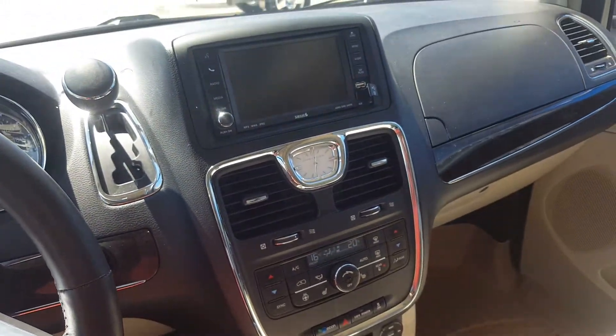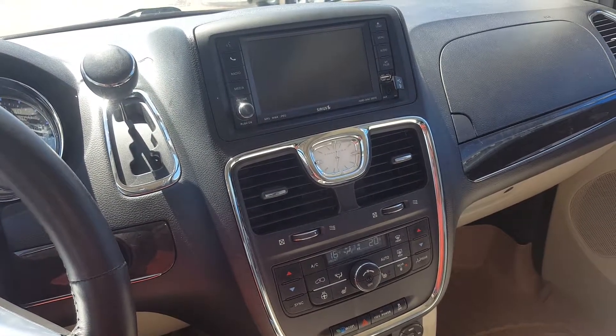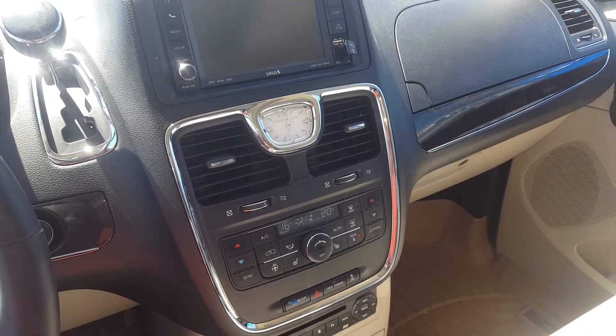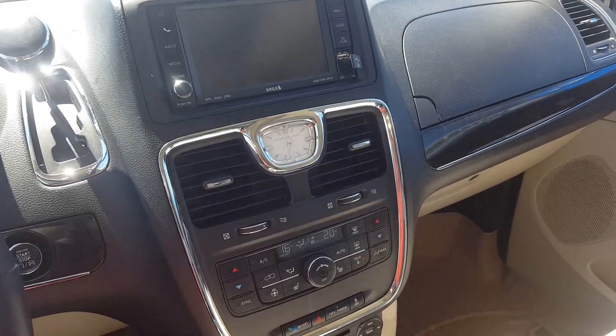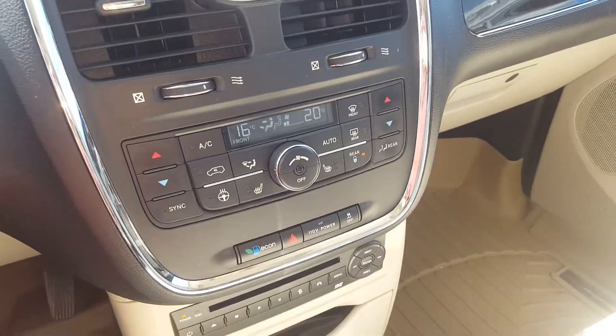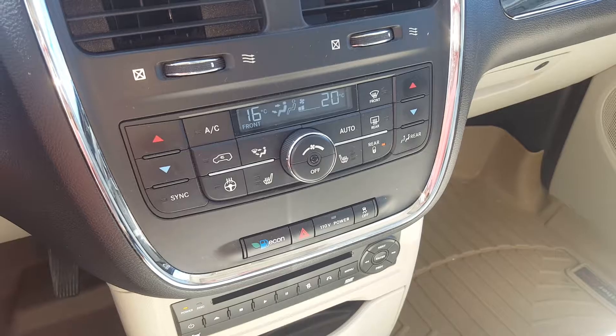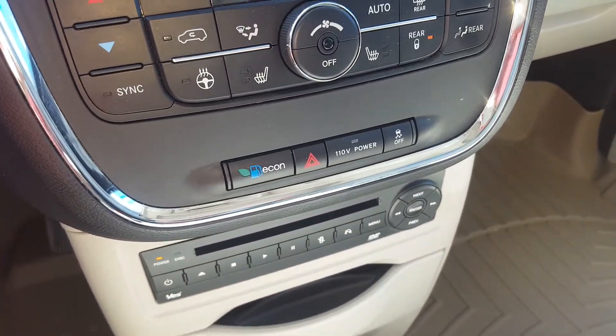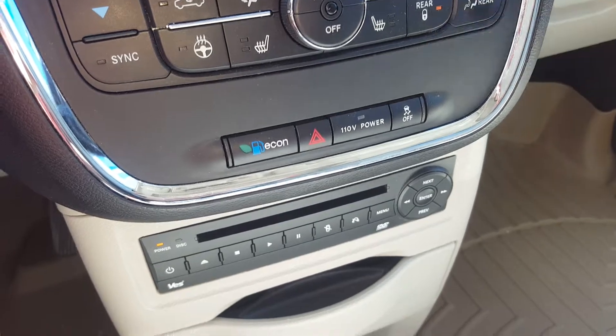This van has an entertainment system with AM, FM and XM radio, CD player, backup camera, Bluetooth capability and auxiliary input. We have dual front zone climate control, front heated seats, and a heated steering wheel.